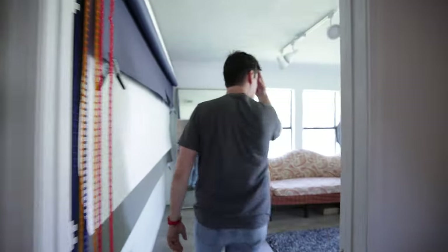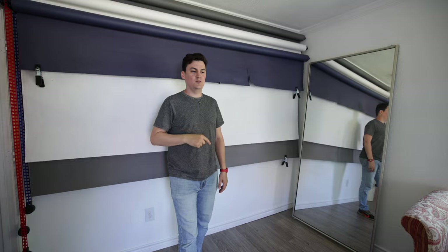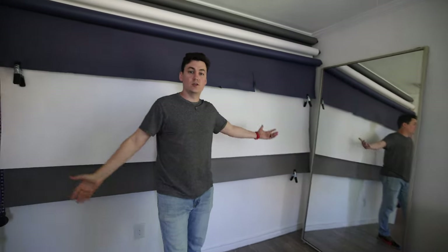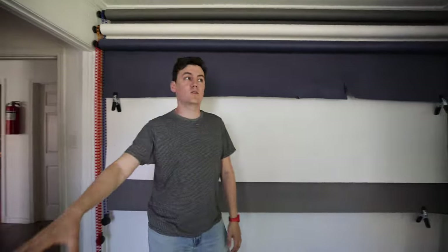Then we have another room here. We call this the white room. This is just another photography space. We've got different color backdrops for photography and video production in here. When I was at my church job, I did a few podcasts and church announcements out of here. We also sometimes bring a table in and people will work in here. So we call this the white room.